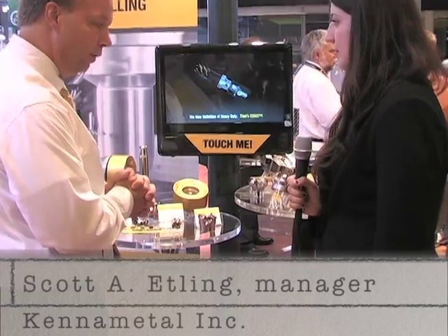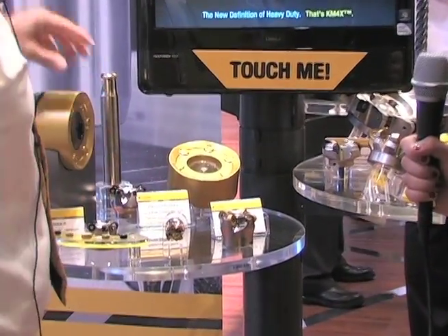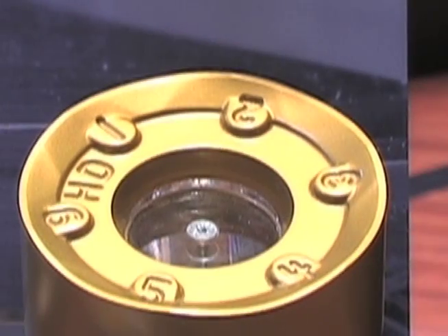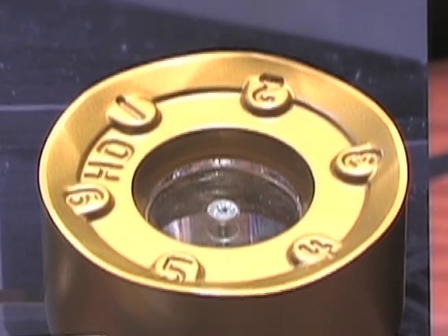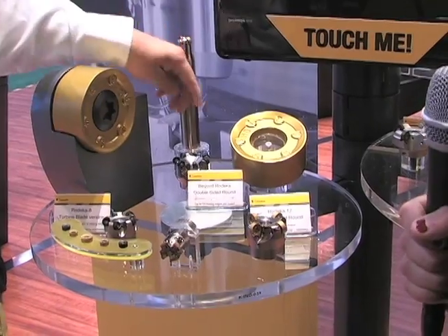Some of the new features that we have at Kennametal this year is what we call our Rodeca series. It's a round insert used for copy milling, face milling, profiling, and all sorts of indexable milling operations. It's unique in that it has 12 cutting edges, six on each side, so Kennametal is all about indexable milling providing great performance for our customers at the lowest cost per edge.